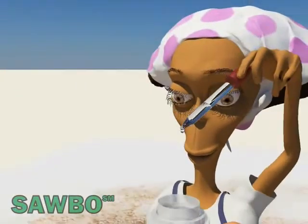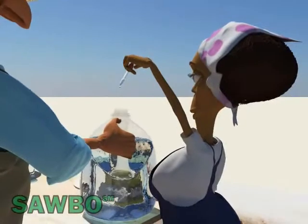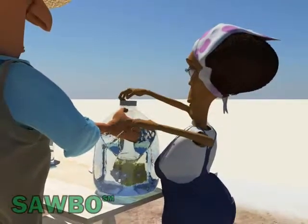If you cannot boil the filtered water, a simple and economical way to treat it is by adding 6 drops of bleach or chlorine per 4 liters of water.